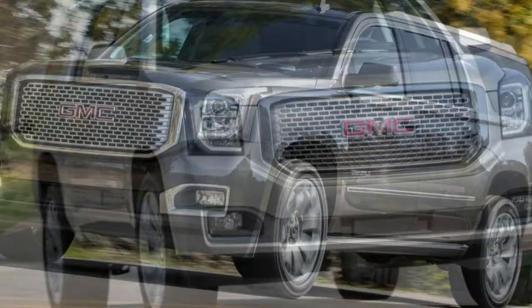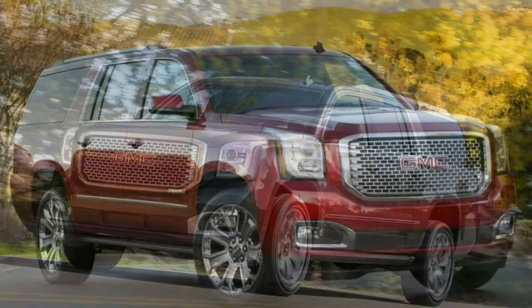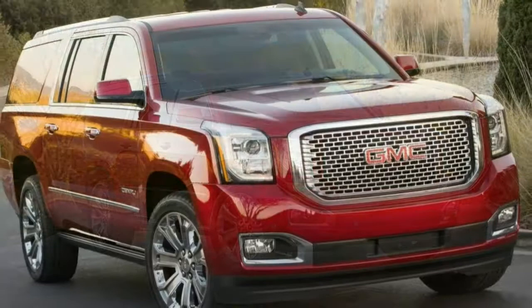2018 GMC Yukon XL. Expansive cargo space and classic V8 power make the Yukon XL an ideal mission-specific SUV, earning a 3.5-star overall rating. The 2018 GMC Yukon XL's nine-passenger capacity and strong towing power make it ideal for big families and recreational activities.